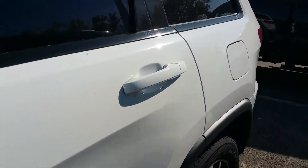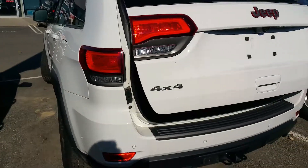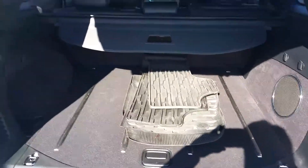I want to take you through here just to the back. You're gonna see the power liftgate, full tow complement as well. This one will tow 7,300 pounds — it has the Hemi. You'll also notice it comes with the all-season mats.